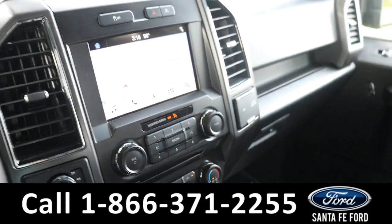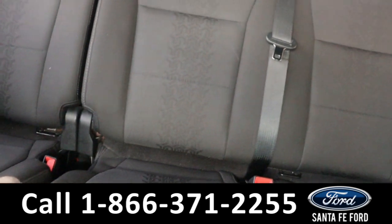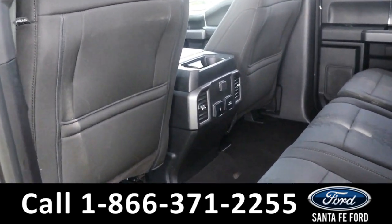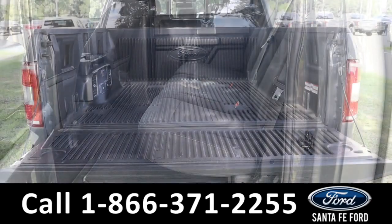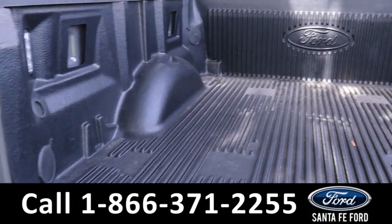Now let's take a closer look at the second row. And here is a look at the bed of the truck, along with the bed liner.